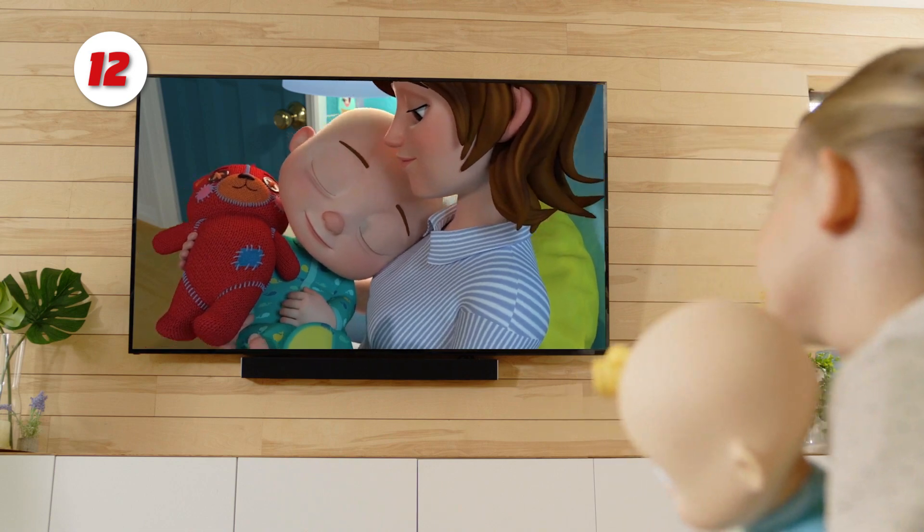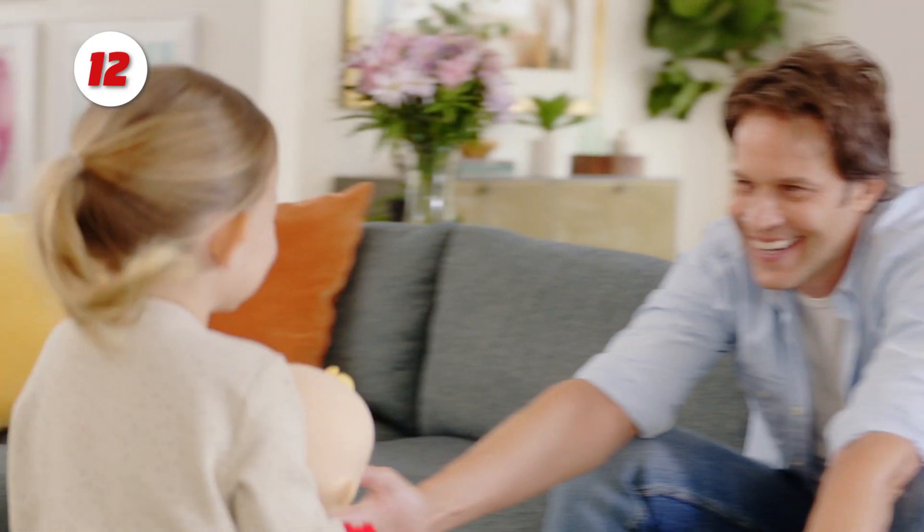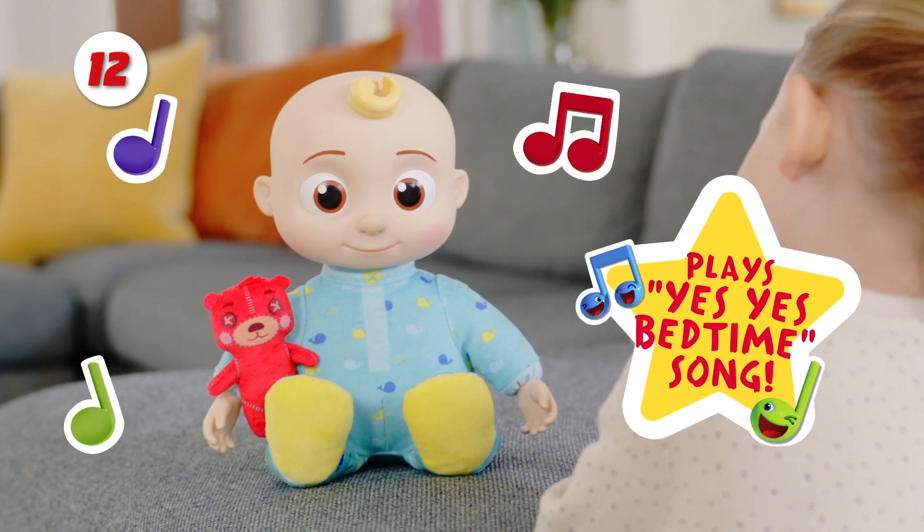Number 12: Cocomelon Musical Bedtime JJ Doll. The Musical Bedtime JJ Doll brings Cocomelon nursery rhymes to life.